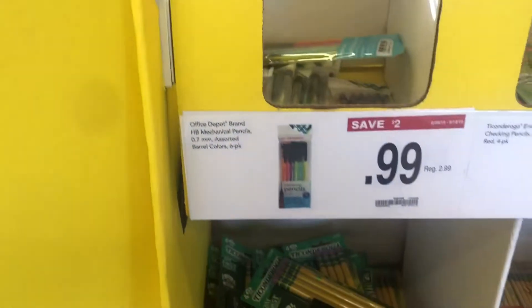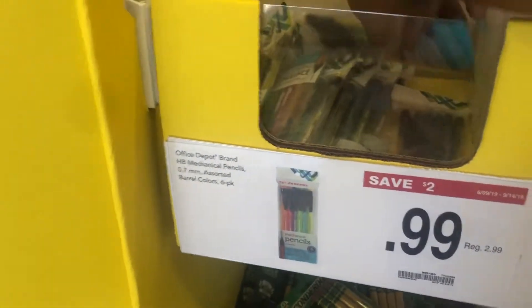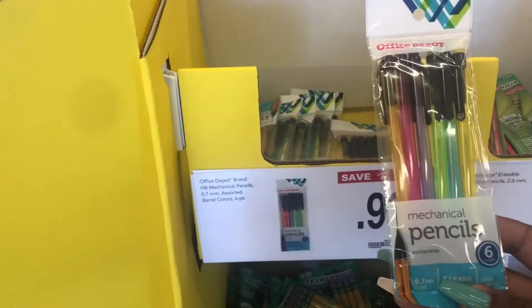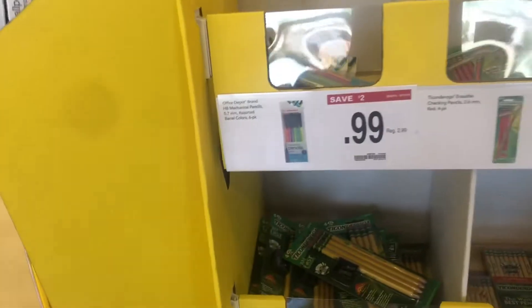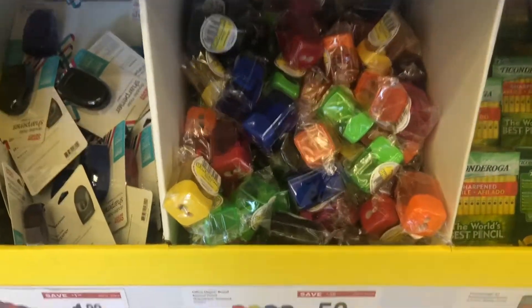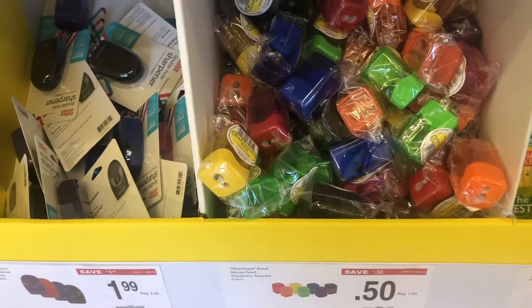All right guys, so here I ended up heading over to Office Depot. I just wanted to show you guys some of the deals I found here. Now they did have these mechanical pencils on sale, but it was only six for a dollar — that was an okay deal, but I don't think it's the best. I actually liked the other one at Staples a little bit better. They also have their pencil sharpeners on sale for 50 cents as well, so if you forget to pick them up from the last store, you can get them here.